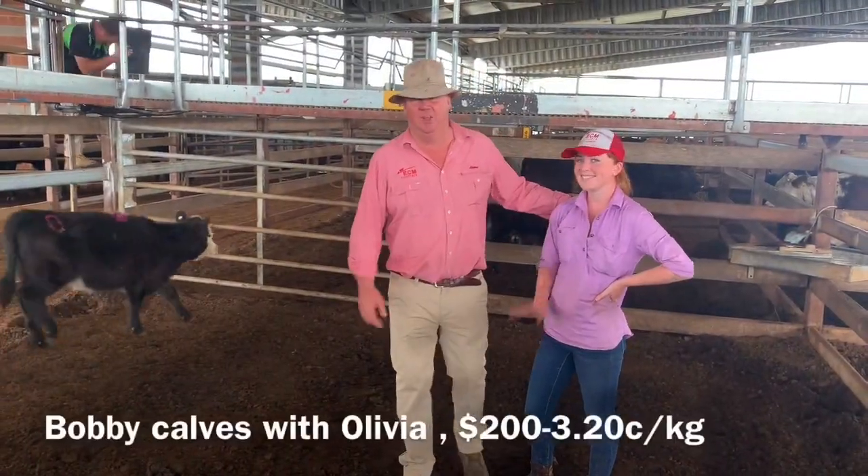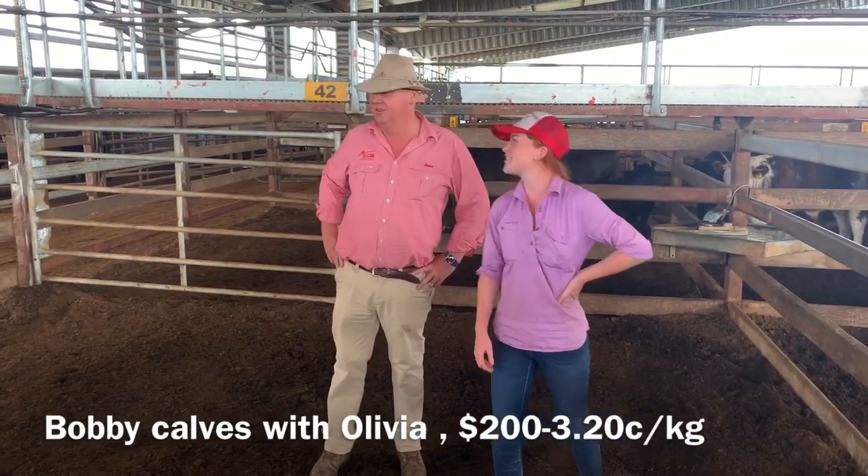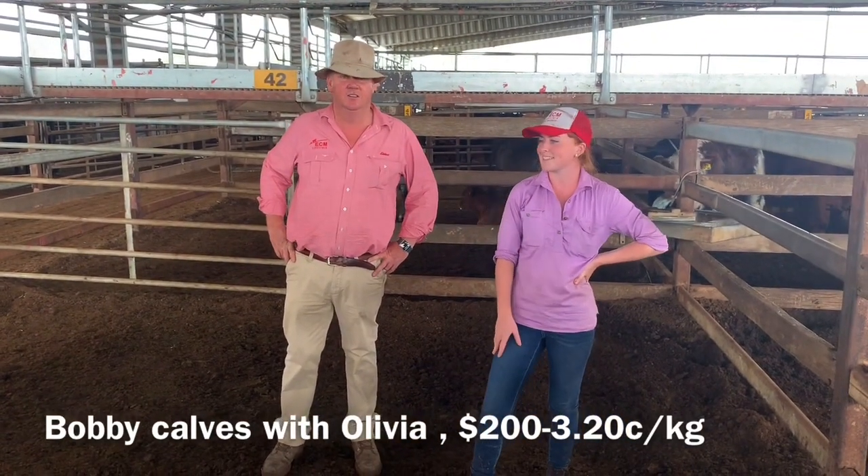So we've got Olivia here, the newest member of the team — Olivia Haslam. How was it going today? Very good. We've got from $2.00 to $3.20. Yeah, very strong.